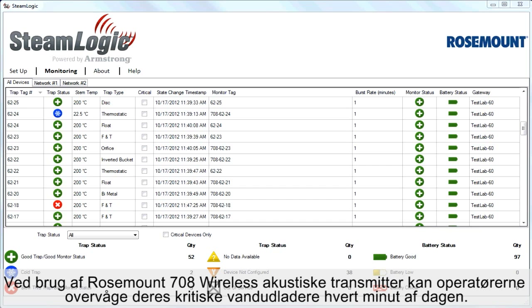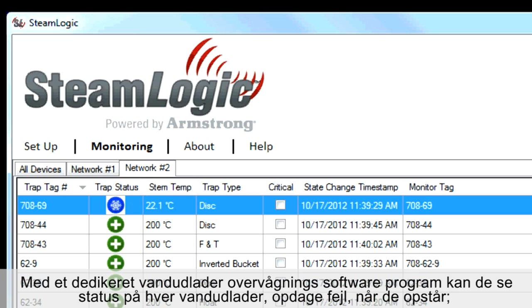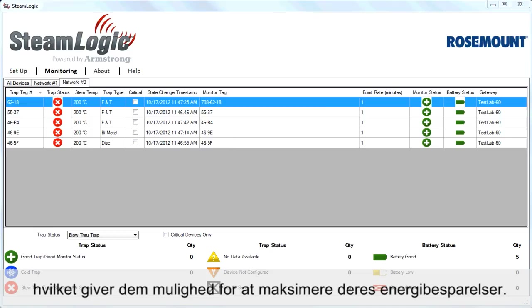Using the Rosemount 708 wireless acoustic transmitter, operators can monitor their critical steam traps every minute of every day. Via a dedicated steam trap monitoring software program, they can see the status of every trap and address failures as they happen, allowing them to maximize their energy savings.